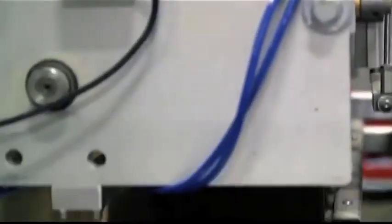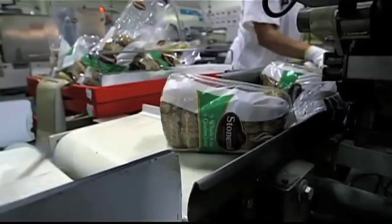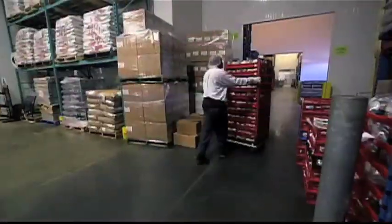Stone Mill uses an automatic packer. Bagels are pushed, pulled, and packed five at a time, with the packing machine bagging 4,000 bagels per hour. Once packed, they're quickly sent out into the world — a bagel made that evening is in your store the next morning.